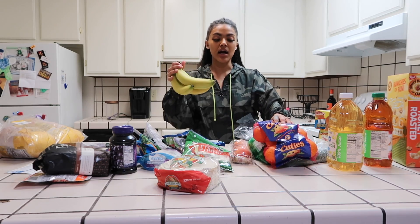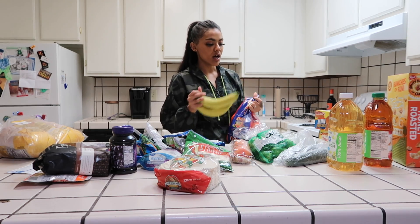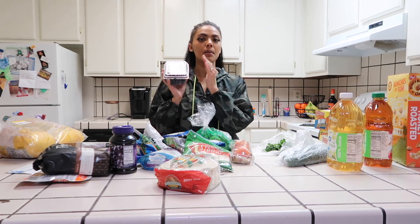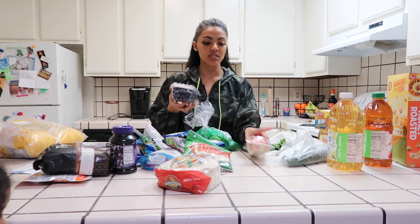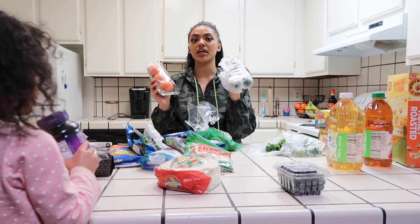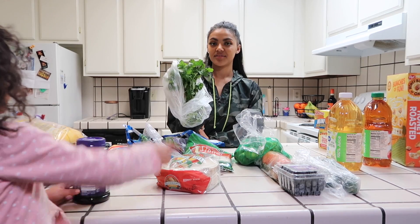I went ahead and got some bananas, three pounds of cutie oranges — these go fast in our house. Last week we were just hooked on limes so I got us some more limes. I also got blueberries, tomatoes — I love making tomato and cucumber salad — so I also got cucumbers. And we got cilantro.